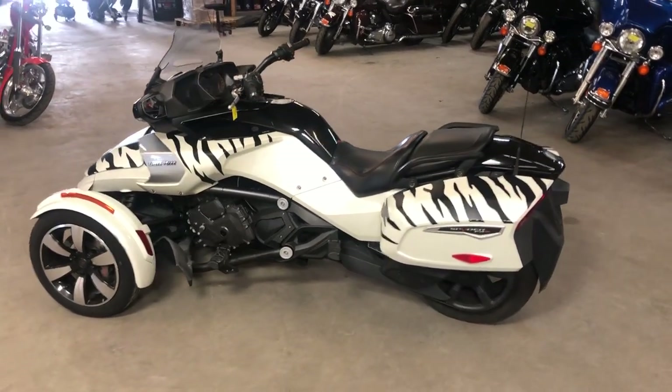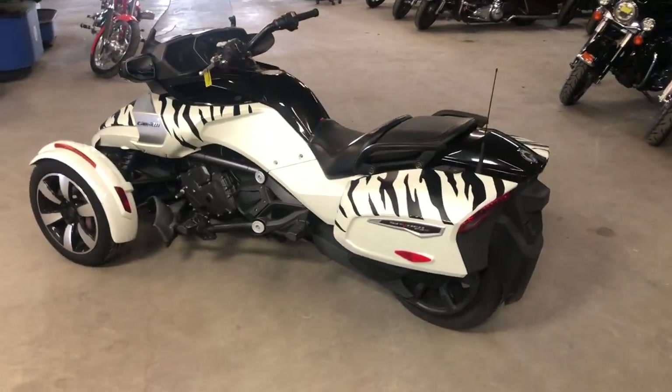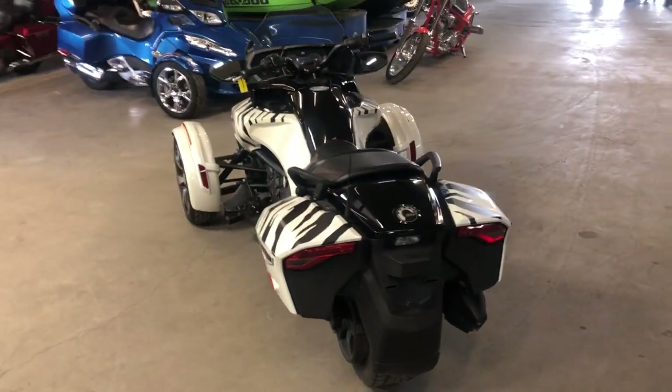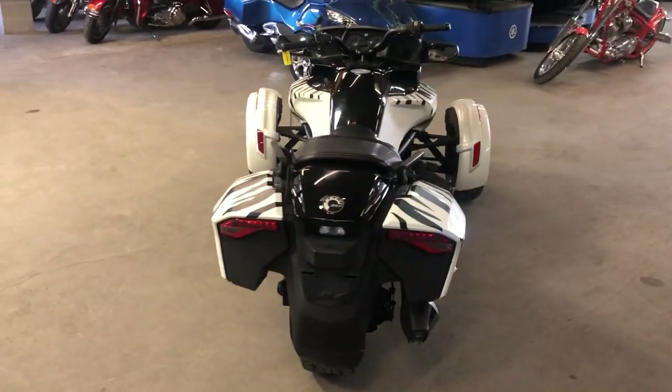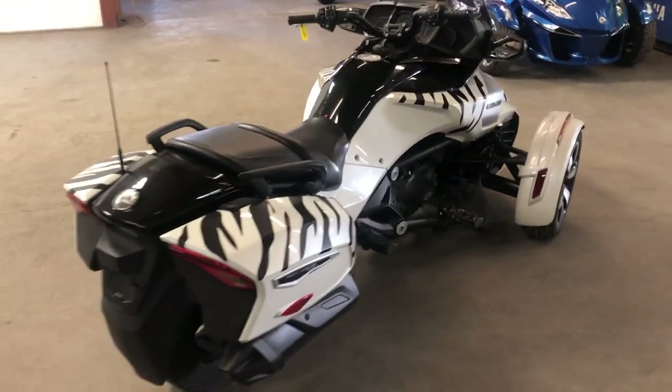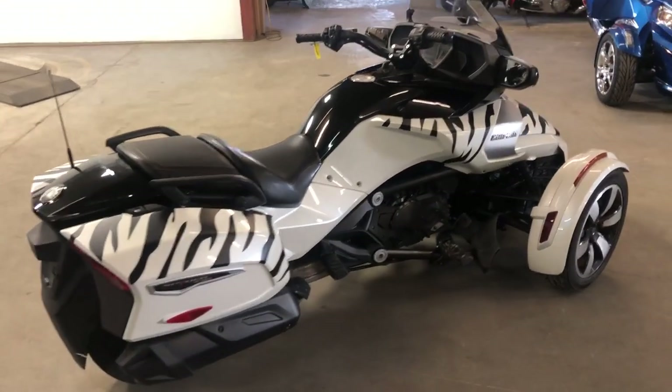Hey guys, approvalpowersports.com here doing a video on one that just came in. It's a 2016 Spyder F3 TSM6 for sale. It comes in that pearl white paint with the zebra stripes — only 13,669 miles. That's a professionally installed zebra wrap.